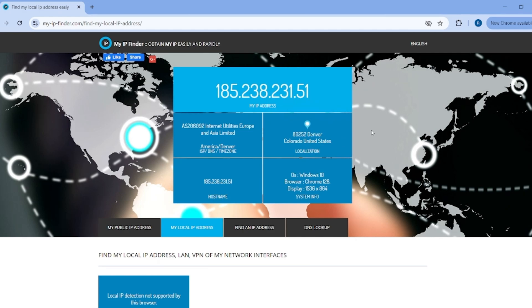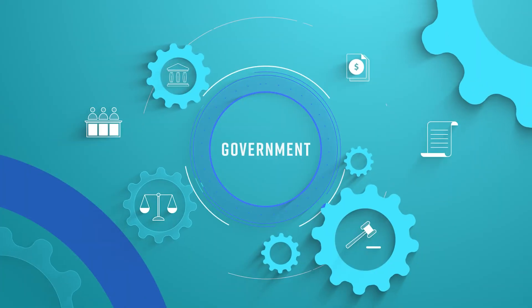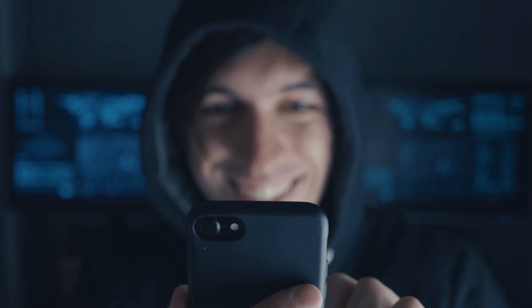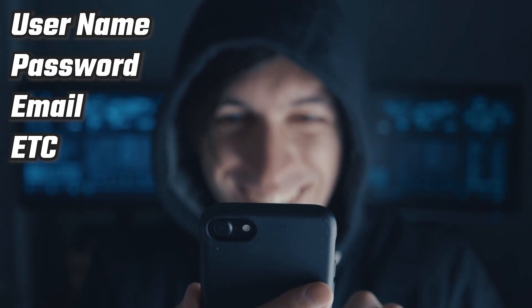Besides that, when you connect to the internet, you can be tracked by your internet service provider, your government, or potentially have your information intercepted by a hacker, including usernames, passwords, emails, or other internet activity.